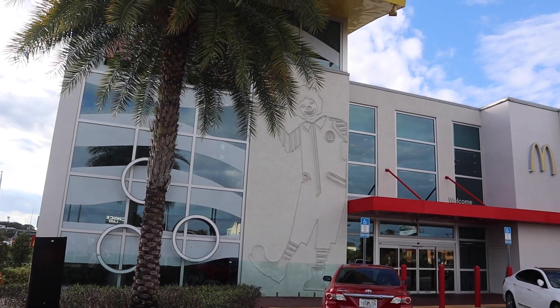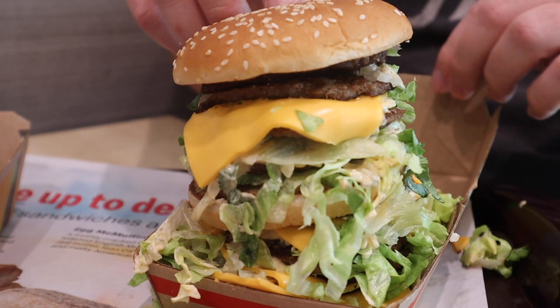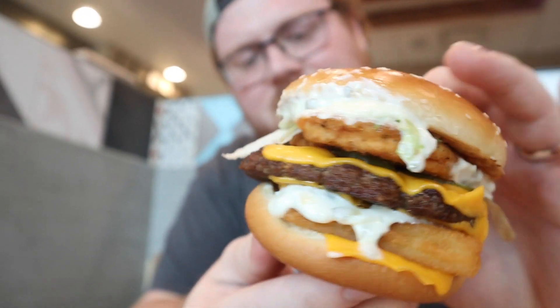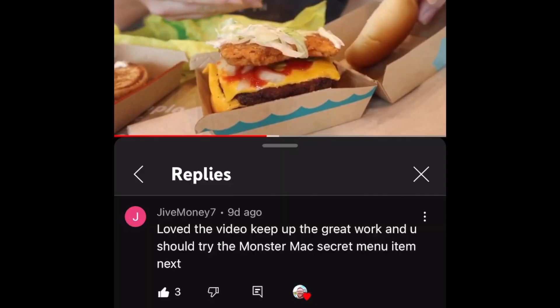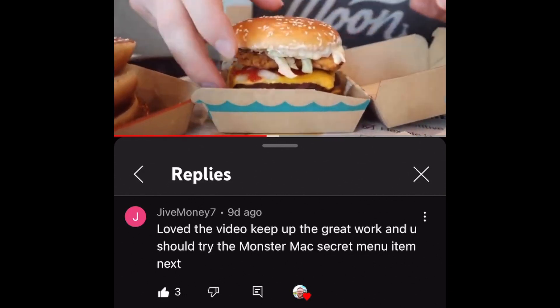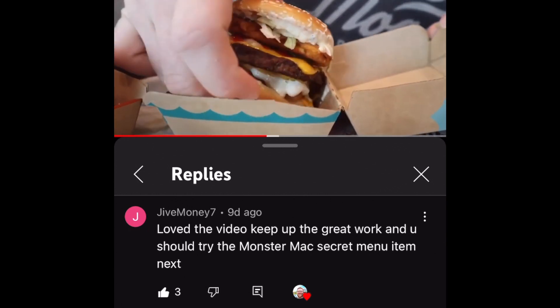This is the world's largest McDonald's, and this is the world's largest McDonald's Big Mac. After our last video here at Epic McDonald's Orlando, when we showed you one of our favorite secret menu items, YouTube subscriber JiveMoney7 reached out in the comments and said he wanted us to come and try something called the Monster Mac. So in just a few minutes, we're going to head in and give this amazing sandwich a try.